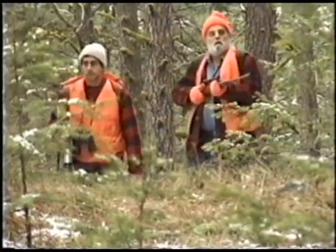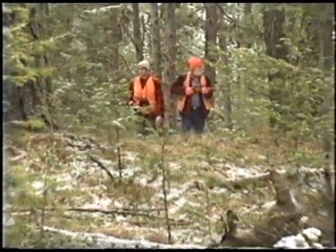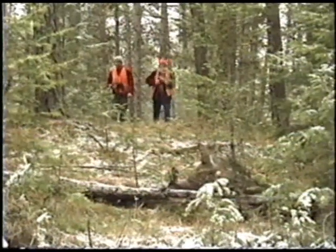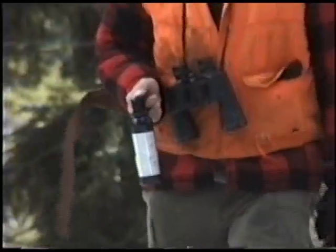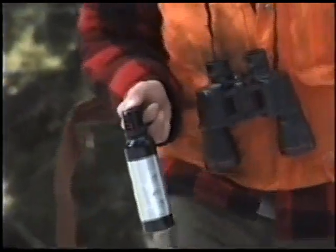Bear spray is recommended by professionals for prevention and defense against bear attacks. The cone of the spray allows for less precise aim. A bullet that only wounds a bear produces a dangerous bear. Just as important, bear spray is non-lethal — it may save you and the bear.